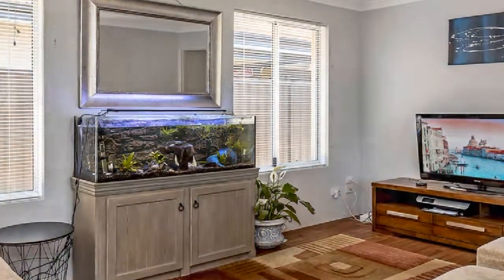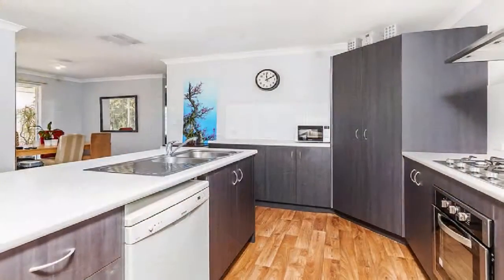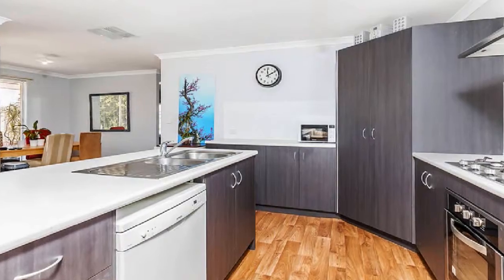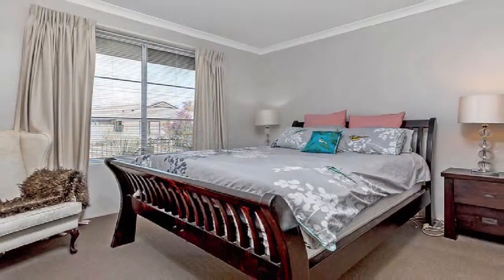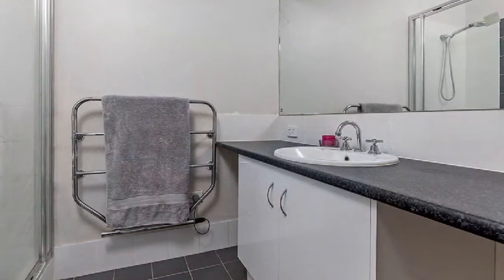The superb modern kitchen is complete with quality appliances and plenty of meal preparation and servery space. The spacious master boasts a walk-in robe and ensuite, whilst the well-proportioned minor bedrooms display built-in robes.